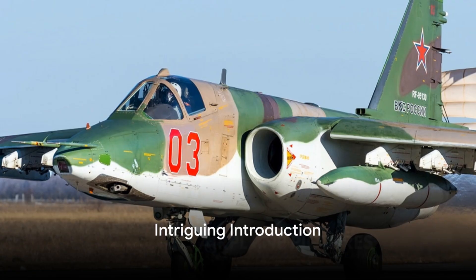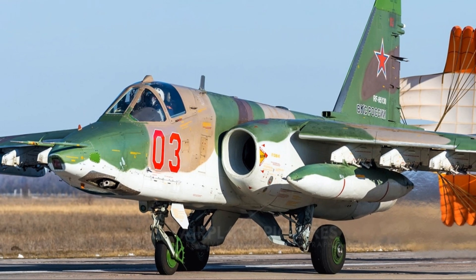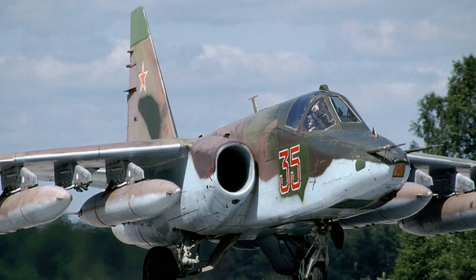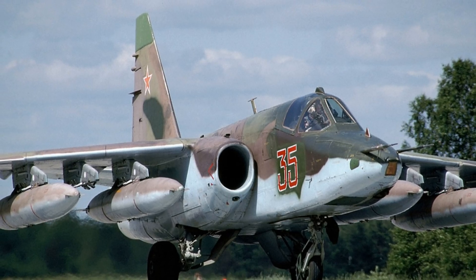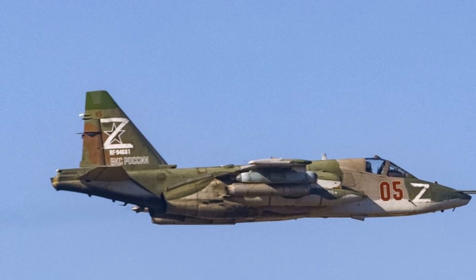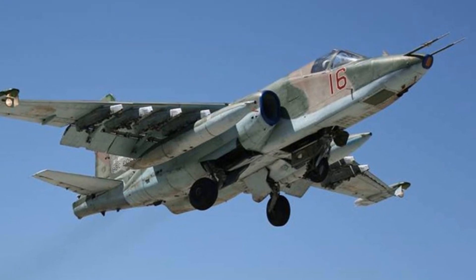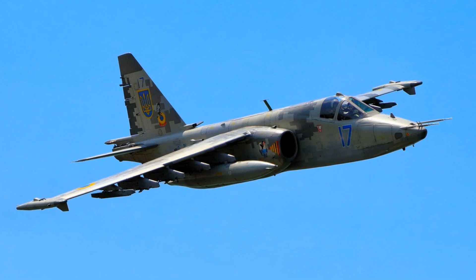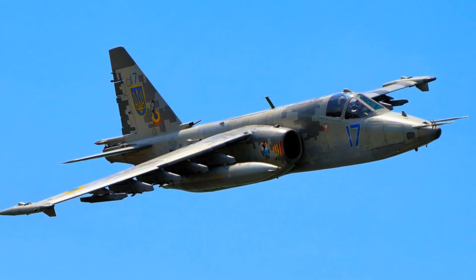What makes the Sukhoi Su-25 one of the most formidable aircraft in the sky? Originating from the vast expanses of Russia, this close air support aircraft is a marvel of aeronautical engineering. With a unique blend of speed, power, and durability, the Su-25 is more than just an aircraft — it's a game-changer in aerial warfare. Its distinct features have left an indelible mark on many a battlefield. Join us as we delve into the intriguing world of the Sukhoi Su-25, an aircraft that has shaped many a battle.